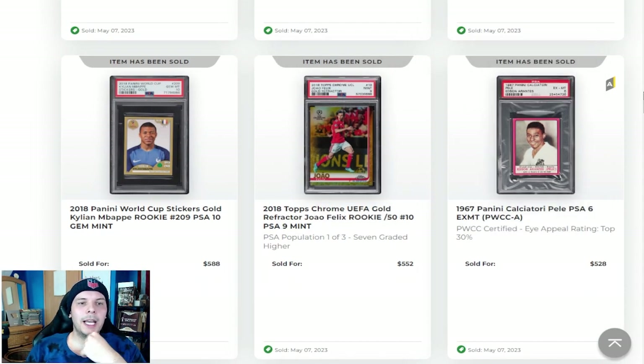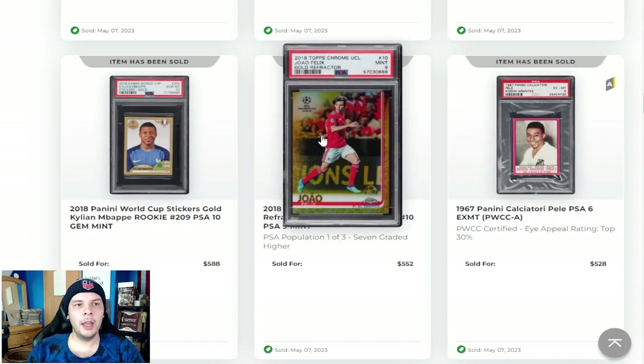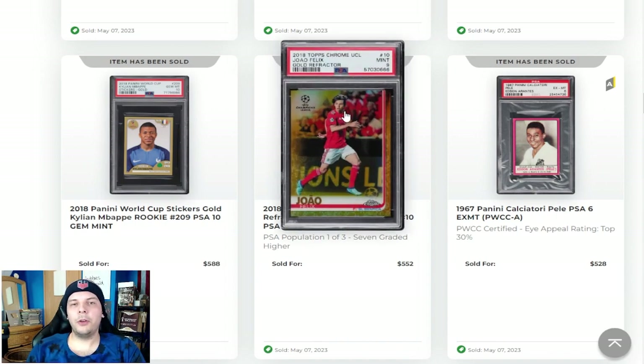Above that, we have a 1968 Panini Calciatori Pele in a PSA 6 going for a pretty decent number there — $528. Looks really, really nice. Next to that, a Joao Felix PSA 9 Gold going for $550. Feels like a pretty strong number, but from the Joao Felix point of view, not a player that's gotten much hype lately. He got the Chelsea move, which gave a little boost to his market, but obviously where Chelsea's at, that's not really too fun.